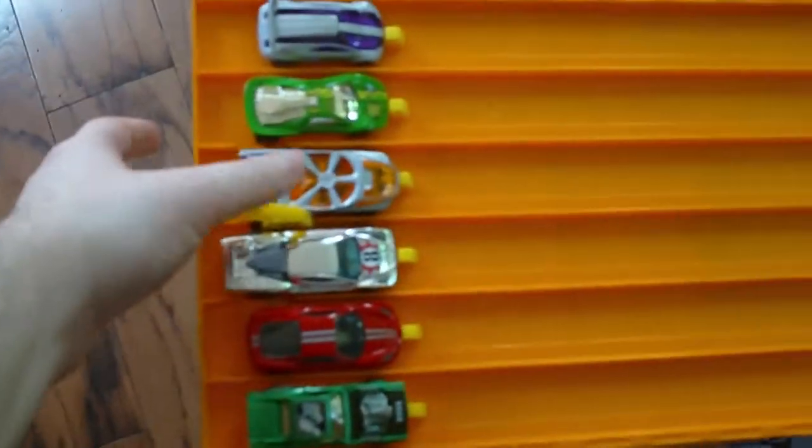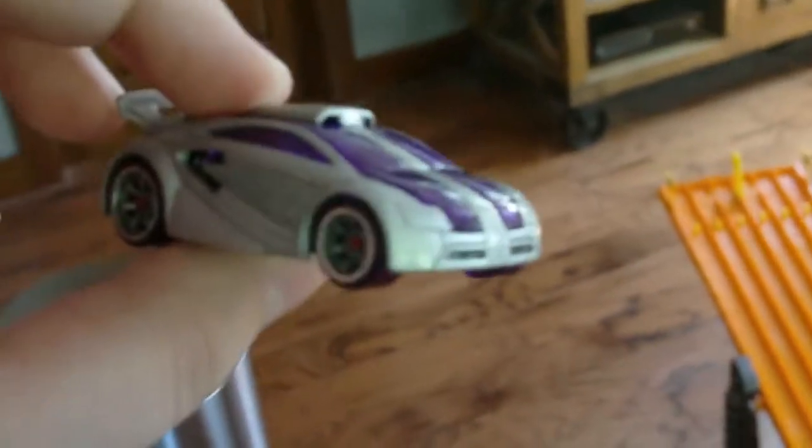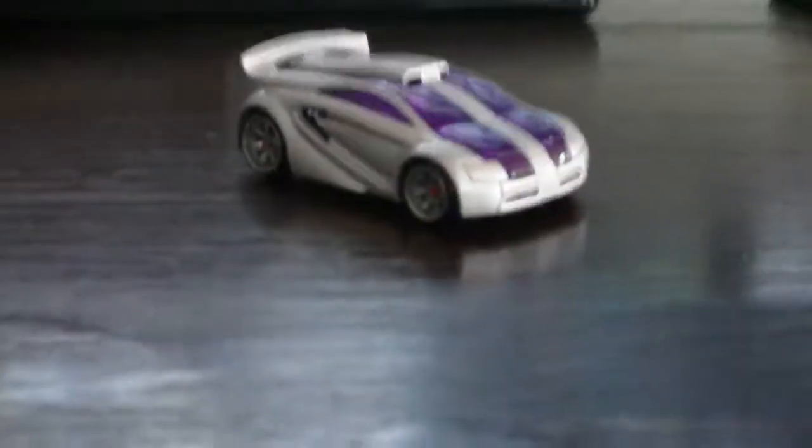Here we go. Winner — Queen 1! The acceleracers take it, representing the silencers, wins that one! What a race! Well done, well done.